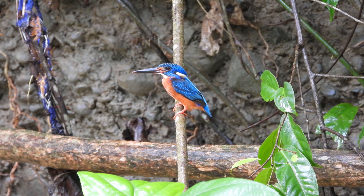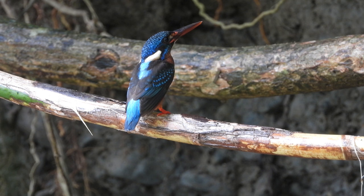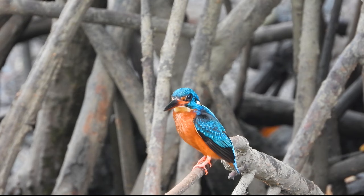Upper parts are glossy dark blue, with a paler blue central band down the back to the rump. White chin and throat with deep orange underparts. Males have a black bill with brownish red base, while females have an almost entirely red bill.